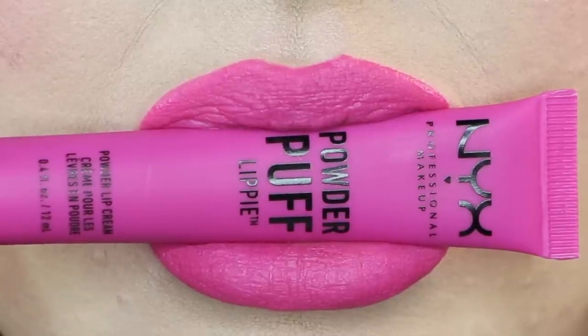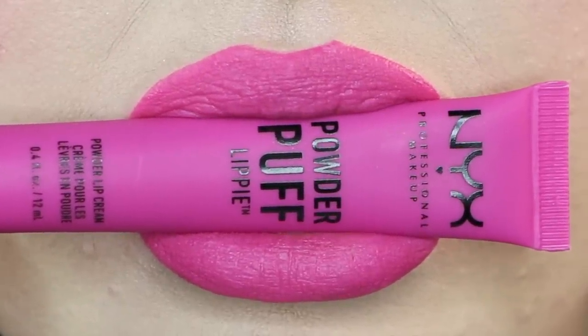I feel like I picked the perfect eye look to swatch these because they all go with what I have going on. This one is Teenage Dream and this is a hot pink — like a Barbie hot pink. I actually don't mind this. I typically don't like pinks on me, but this one works.